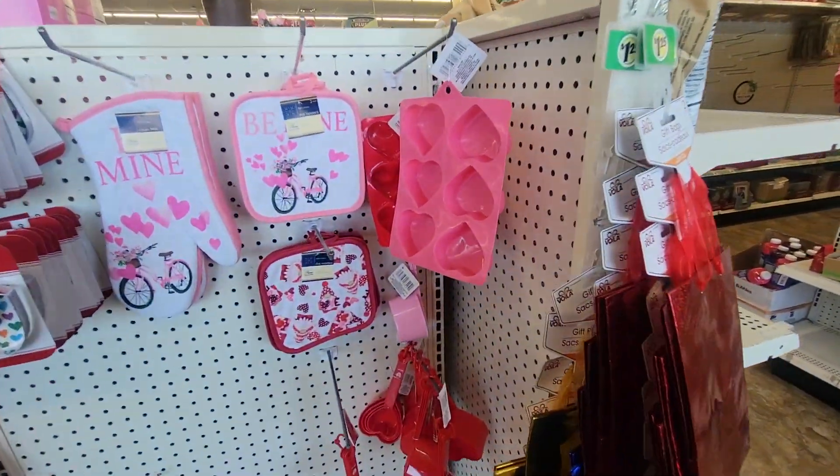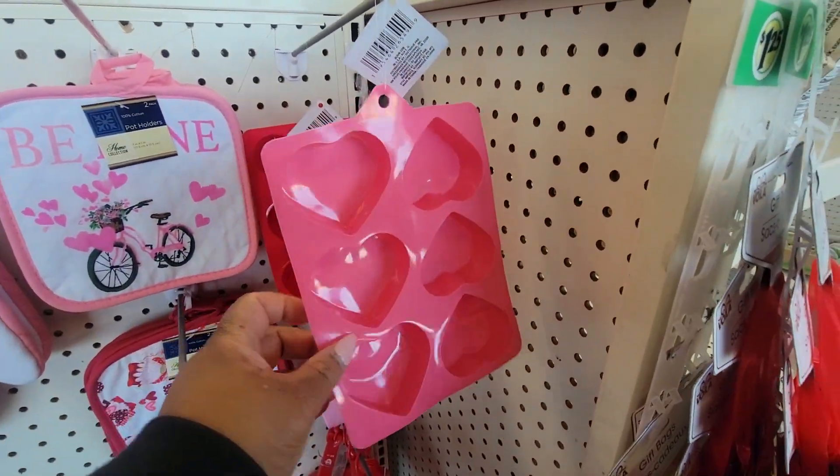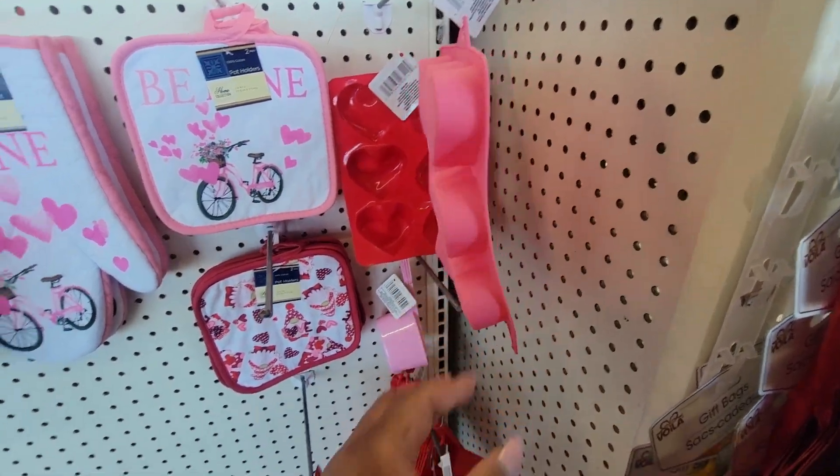Good morning, good afternoon, good evening. We're in Dollar Tree. Little heart molds.